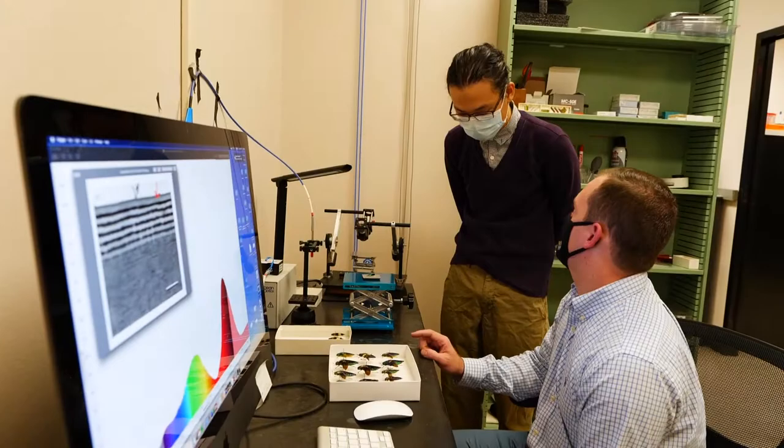My name is Nathan Lord and I'm an assistant professor in the Department of Entomology at LSU. I am also the director of the Louisiana State Arthropod Museum with LSU AgCenter. Specifically, I study the evolution of color and vision in insects.